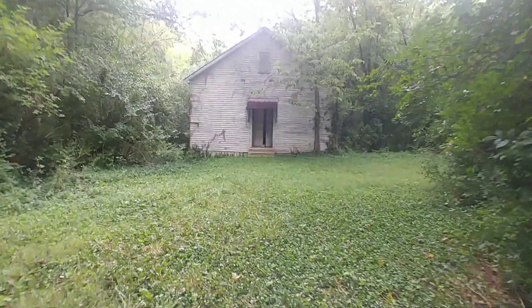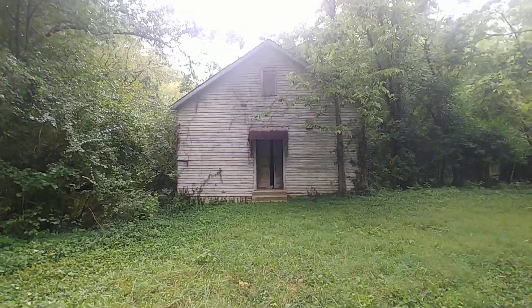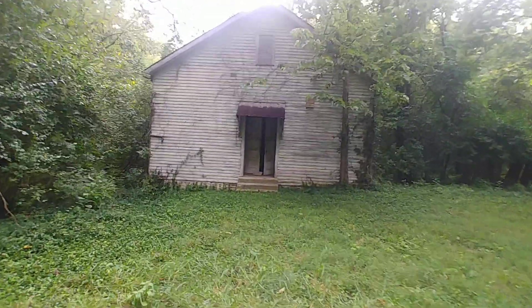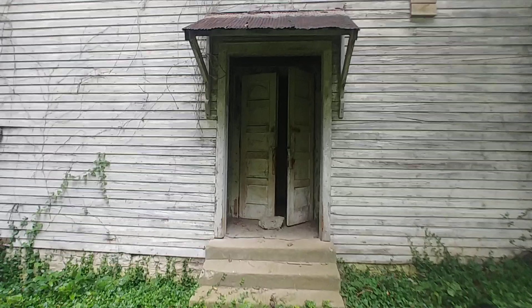On the way out from the phantom bridge, I found this — maybe an abandoned church, and it just happens to be open, so I have to go inside. I haven't done an abandoned exploration in quite some time.